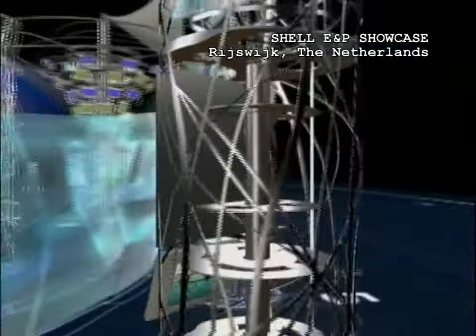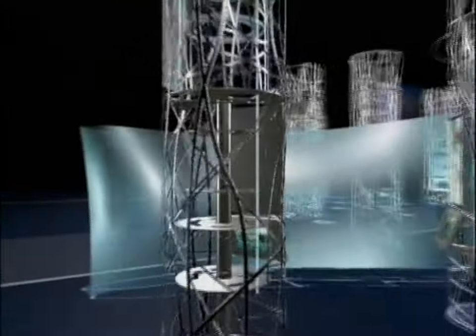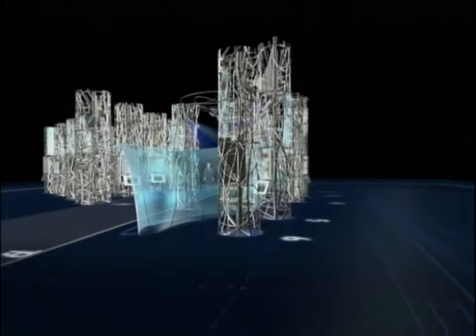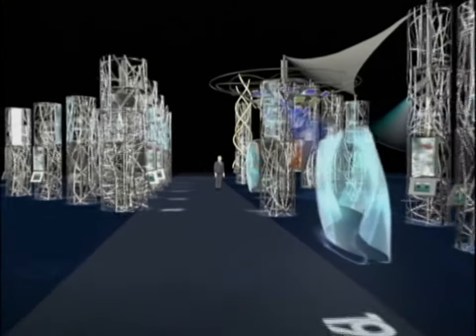Shell Exploration and Production contracted Southwest to produce two state-of-the-art exhibits, one in Rijswijk, the Netherlands, and the other in Houston, Texas. Shell selected Southwest from a pool of elite international firms.